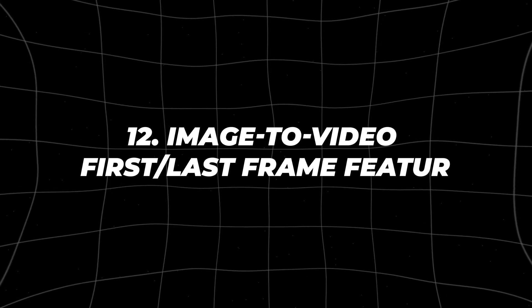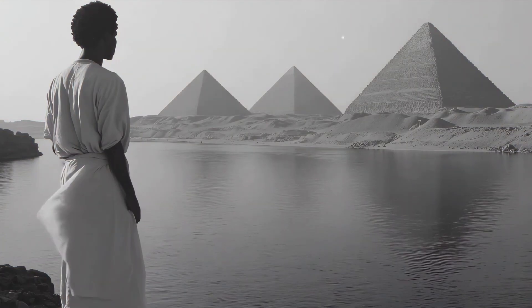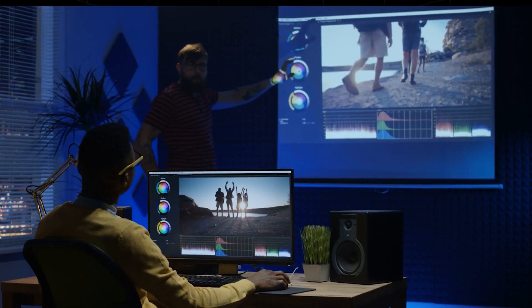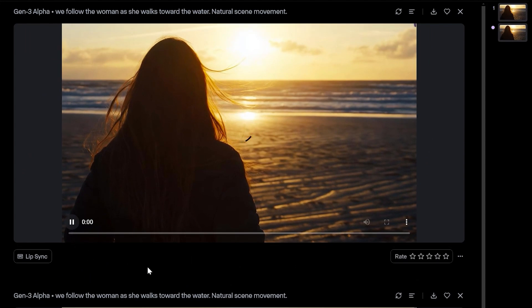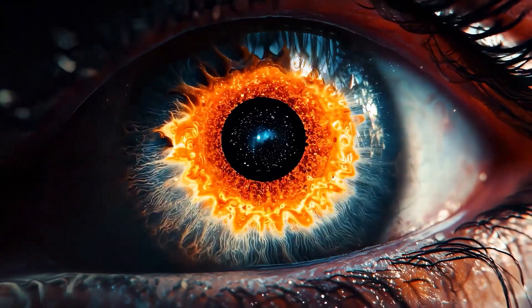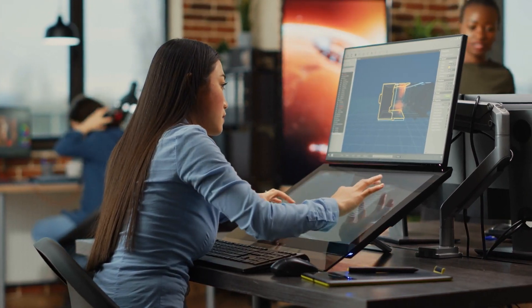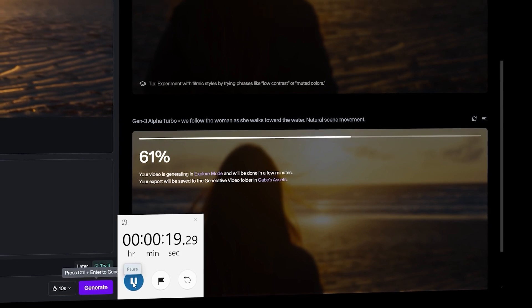Image-to-Video First/Last Frame Feature. A particularly innovative feature of Gen3 Alpha is its ability to use an image as the first or last frame of a video. This might sound simple, but it opens up a world of creative possibilities. Imagine starting a video with a static image that suddenly comes to life, or ending with an image that leaves a lasting impression. This feature can be used on its own or combined with a text prompt to guide the video's direction, allowing for highly personalized and creative outputs. For example, you might start a video with a close-up image of a character's face, which then transitions into a dynamic scene showing that character in action. Or, you could end a promotional video with a logo or brand image that solidifies the brand's presence in the viewer's mind. By allowing you to seamlessly integrate still images into your video content, Gen3 Alpha provides another layer of creative control.